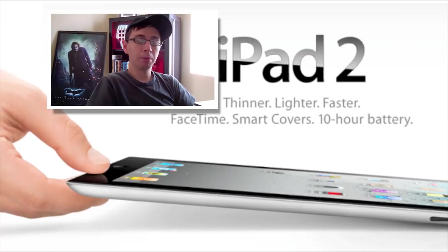Let's go ahead and start with the two biggest news stories of the week. Number one: Apple, on March 2nd, announced the iPad 2 will be coming out on March 11th.